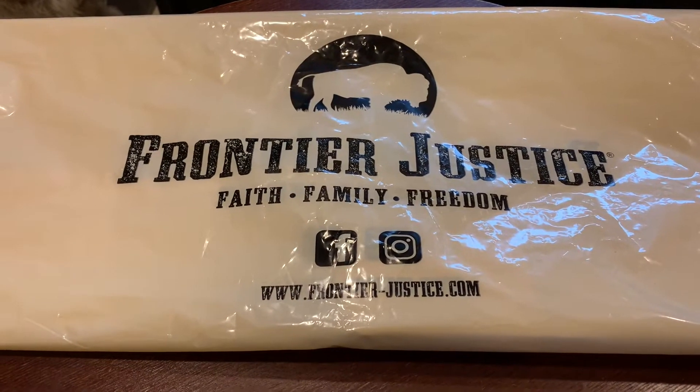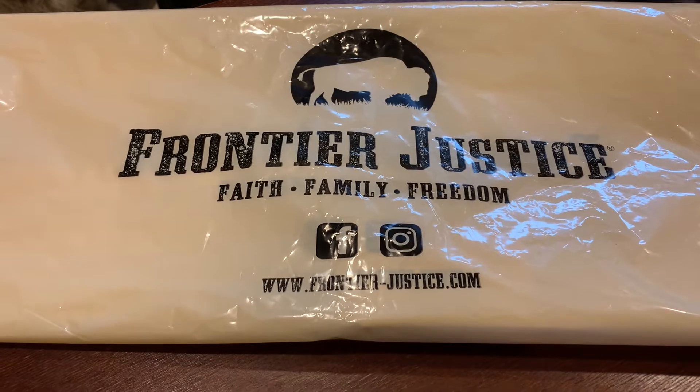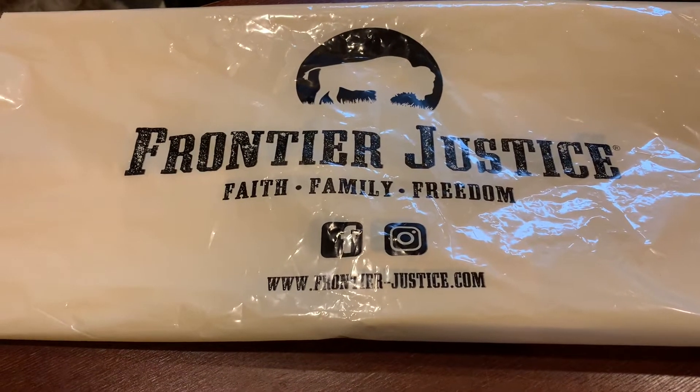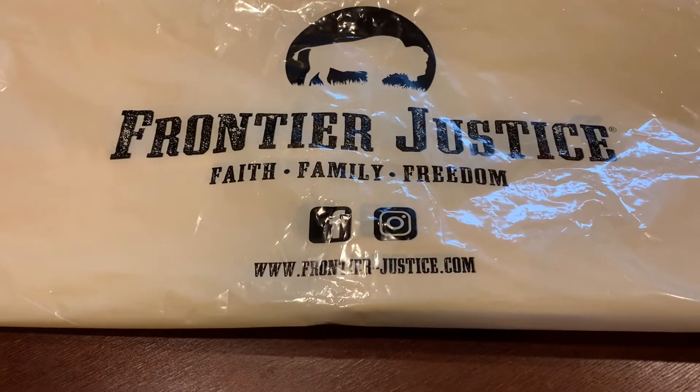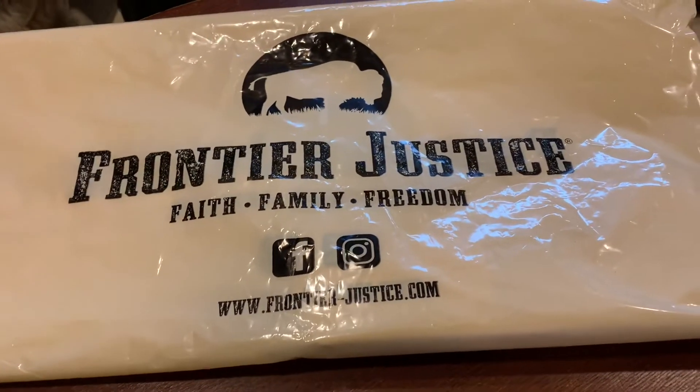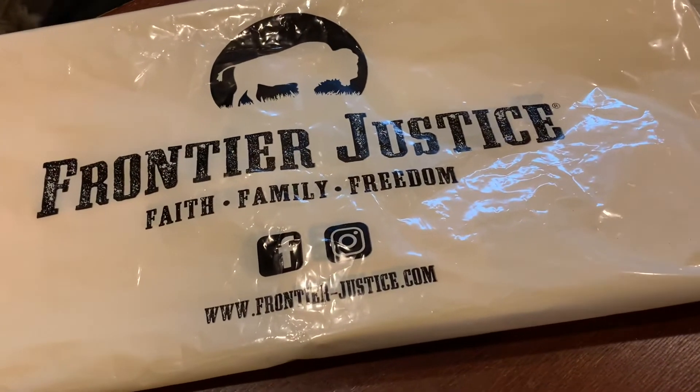Today we made a trip to a place called Frontier Justice. Nathan was looking for some gun stuff. This is the logo on the bag.